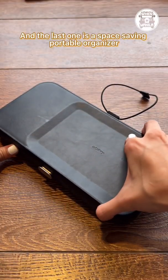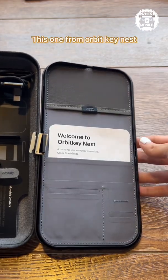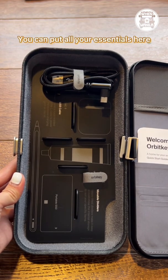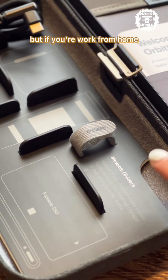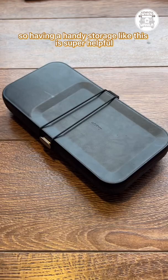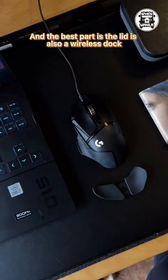And the last one is a space-saving portable organizer. This one from Orbit Key Nest is the perfect work-from-home companion. You can put all your essentials here — an Apple Pencil, a USB cable, your earphones, a hard drive. It might not sound like a lot, but if you work from home, you tend to move around a lot, so having a handy storage like this is super helpful. And the best part is, the lid is also a wireless dock.